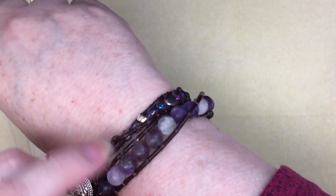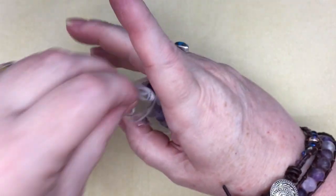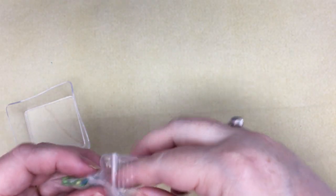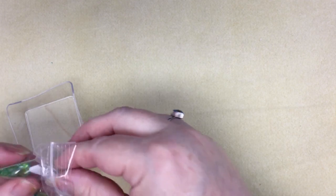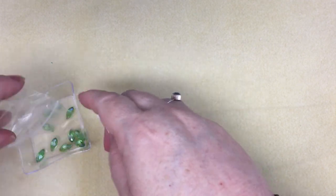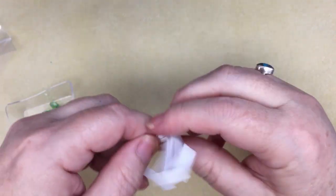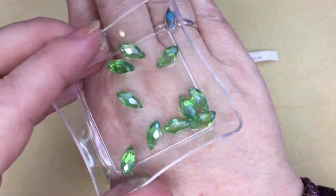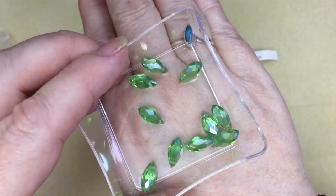I made a bracelet with some of them. And then I've got briolettes in peridot color — $0.99. They are pretty though, aren't they? I'm going to have to spend a day cleaning and then get back to work.